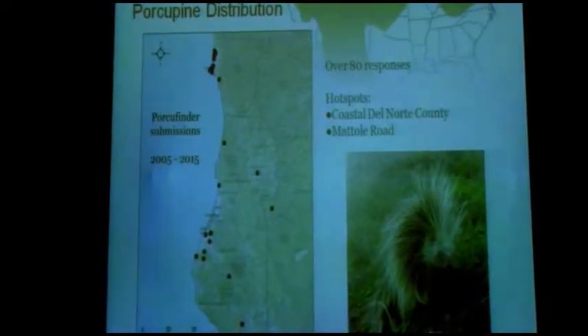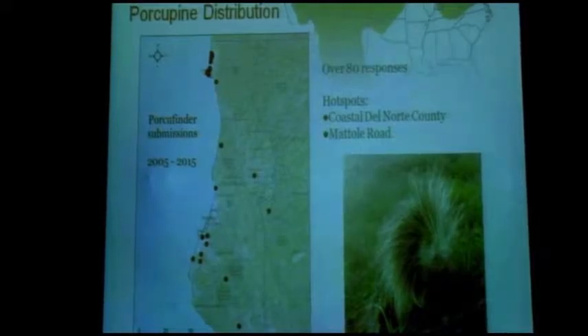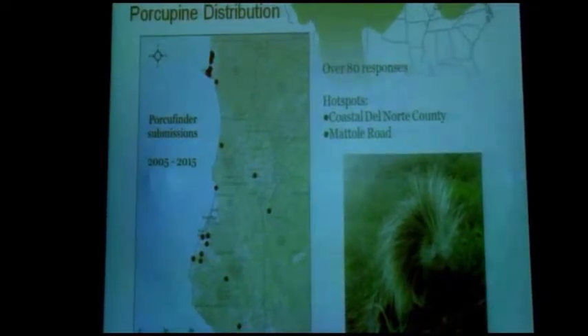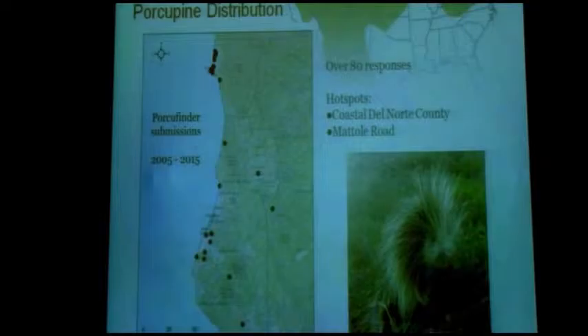This is the general map. We also get people sending us photographs of porcupines, which is wonderful — it's the best emails I get every day. You can see somewhat of a pattern. There are really two hot spots: down in the Bear River Ridge area, where there are rumored to be porcupines and they do seem to be present in low numbers, and overwhelmingly the sightings we get are up in Crescent City — specifically Tallawood Dunes State Park.